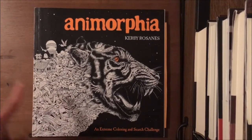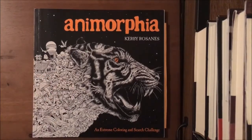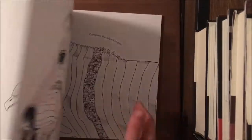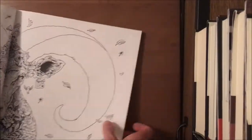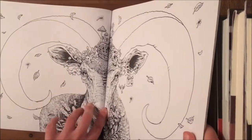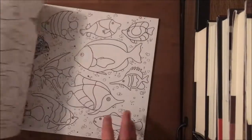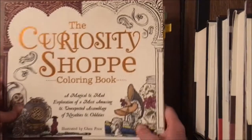Next is Anamorphia by Kirby Rosanes. I'll be fully honest — I'm not a big fan of this one. I love Imagimorphia and Mythomorphia, and I'm looking forward to Phantom Morphia coming out in March, which I've already pre-ordered. My issues with Anamorphia are that the paper quality isn't as good as the others — it's very thin — and one image I really loved is right in the spine crease, so you basically have to destroy the book to access it. I don't like that, but I wanted it to complete the collection.